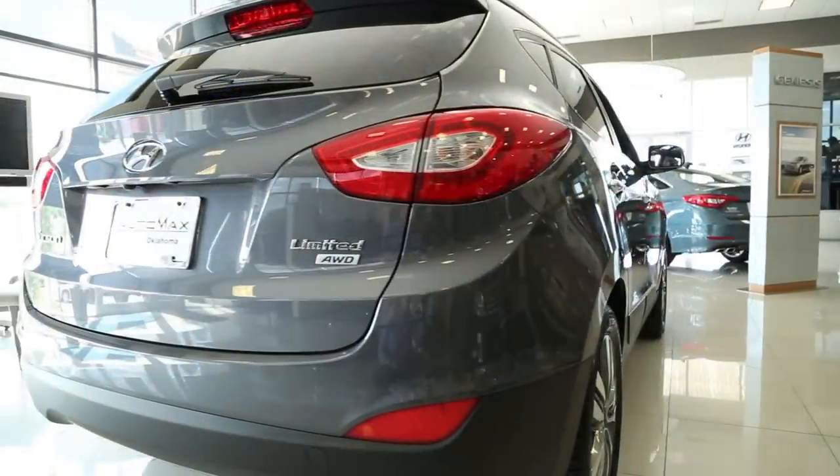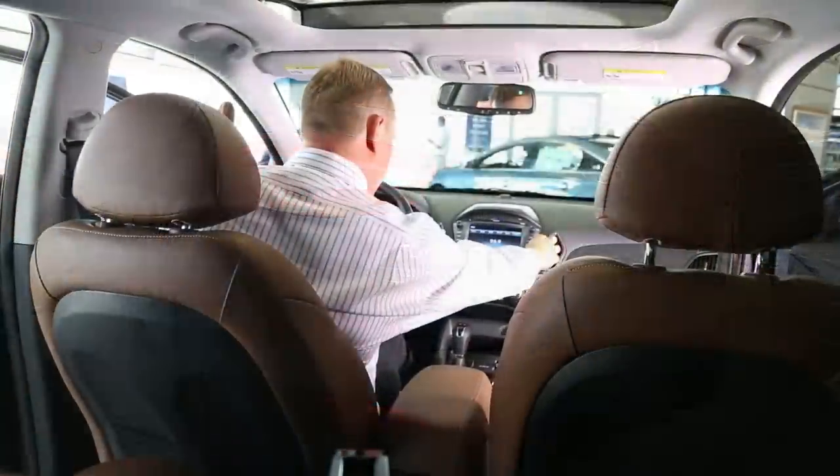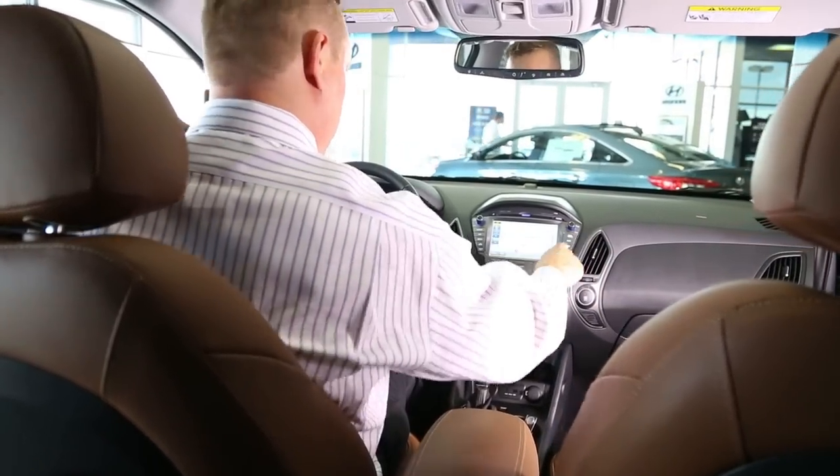This one here is a limited with all-wheel drive. It'll give you the best of safety, performance, comfort and convenience, appearance, and fuel economy — all the things that matter to you most. Let me show you a few things why this one would be perfect for you and your family.